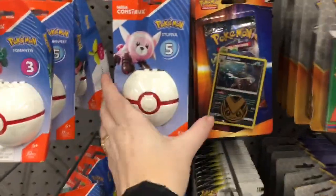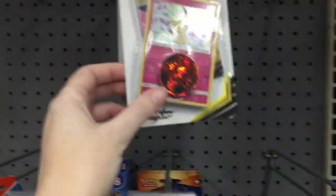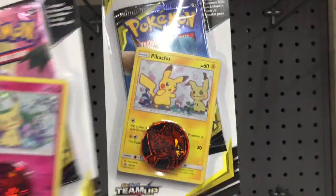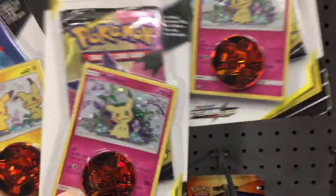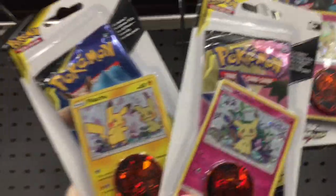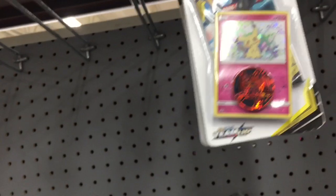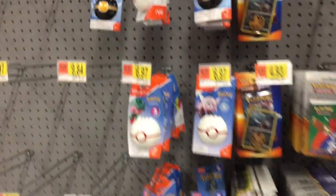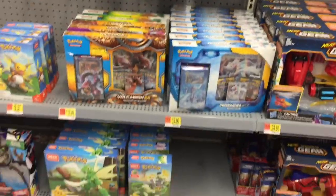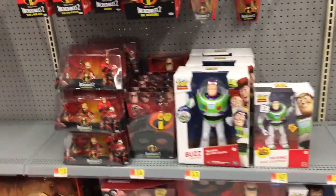Look at little Stuffle, he's adorable. I need to go through these packs. They have a separate Mimikyu card - one's a Pikachu card, one's a Mimikyu. I need to check out the Team Up series. I'm pretty sure it just came out recently. I don't have any of those cards but I'm getting those two, because you can never have enough Mimikyu cards in your life.